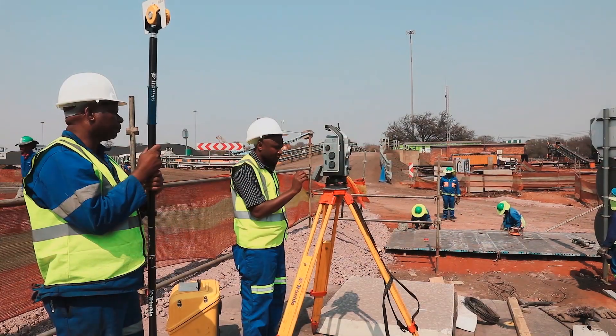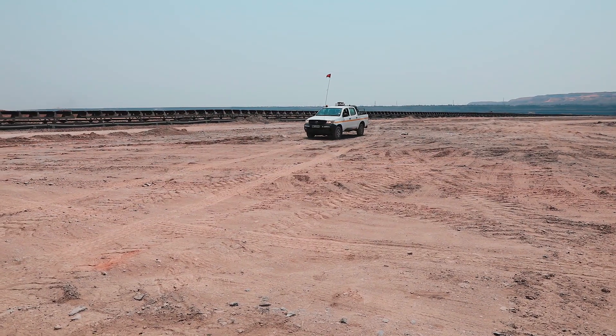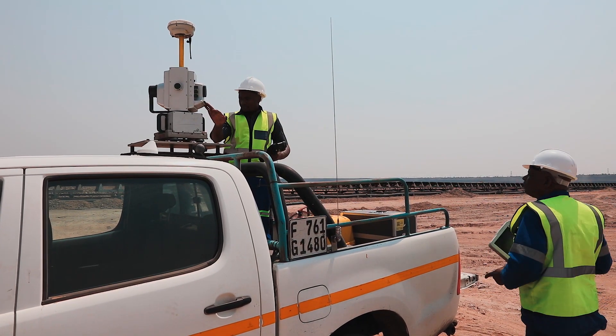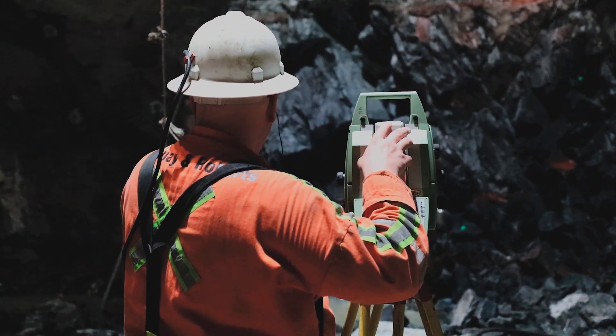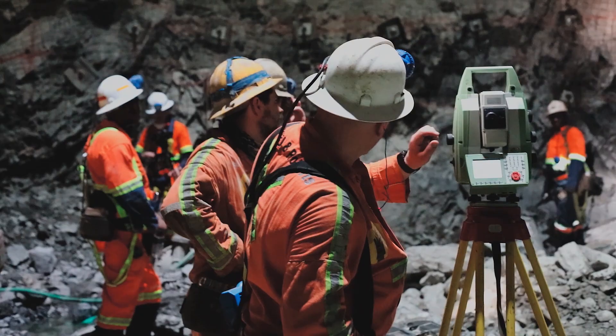Some mine surveyors do the estimation and evaluation. This may provide the catalyst for them to successfully branch out into a career in the investment environment. Surveyors play an essential part in the planning and execution of environmental rehabilitation, which is done according to the statutory standards set by the Mineral and Petroleum Resources Development Act and the National Environmental Management Act.